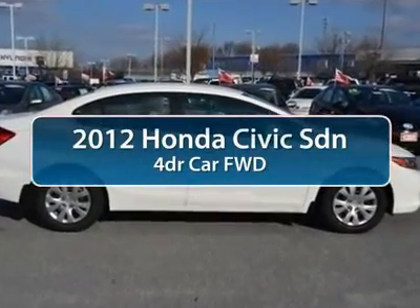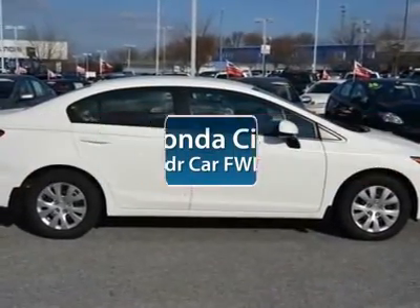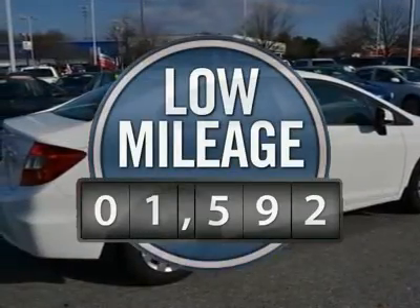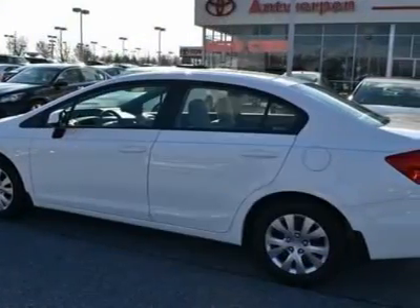The 2012 Honda Civic. Practical, awesome gas mileage, and incredibly reliable. This vehicle has less than 2,000 miles.